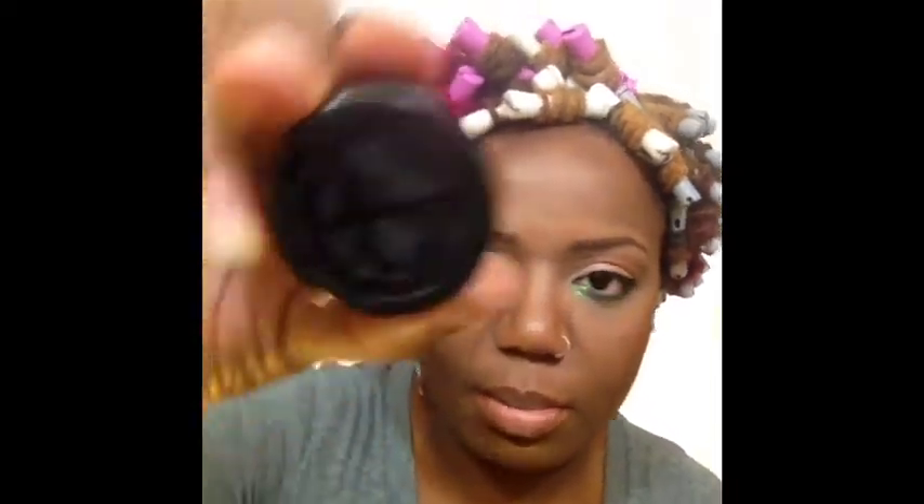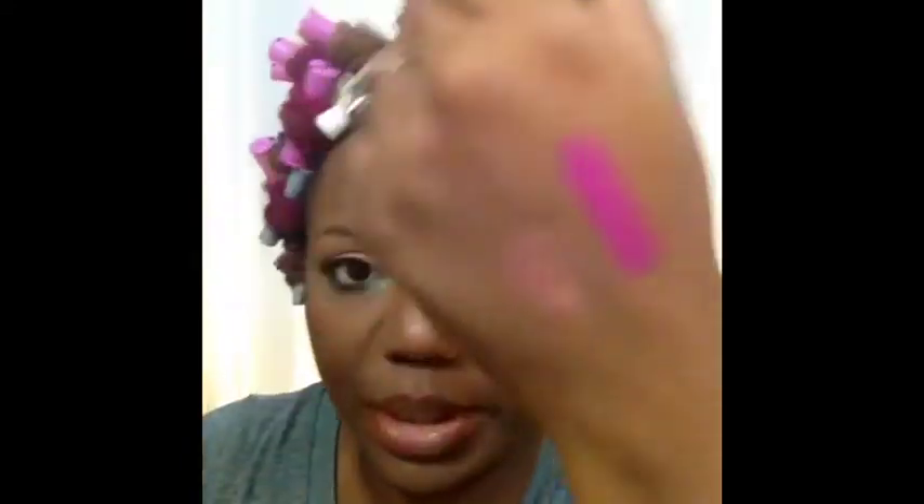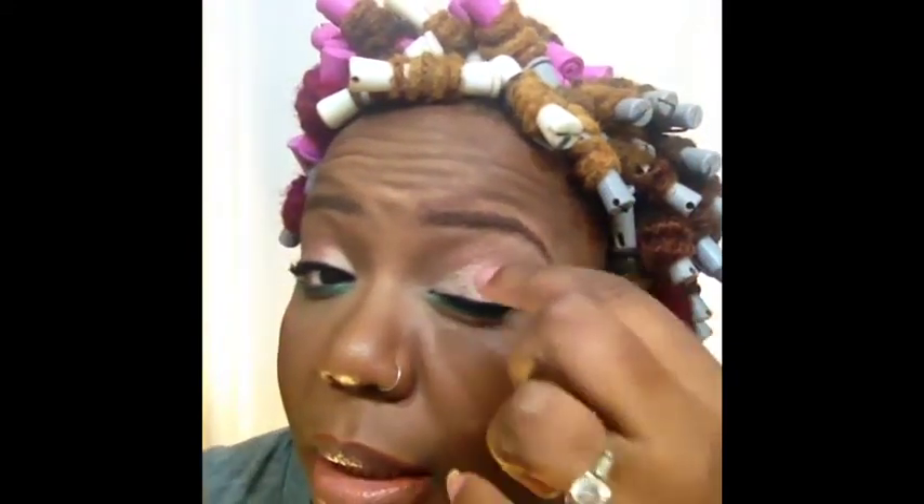...Rabbit Mythology eyeshadow, which looks like this. I will swatch that for you in case you want to see what it looks like — it's a luster shadow, like a bronzy, light bronzy color. And I have that on my lid right now, just in there.